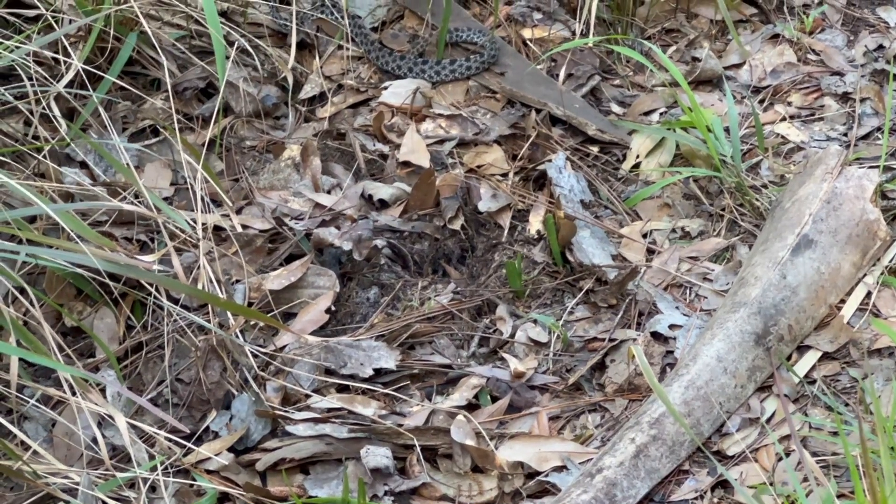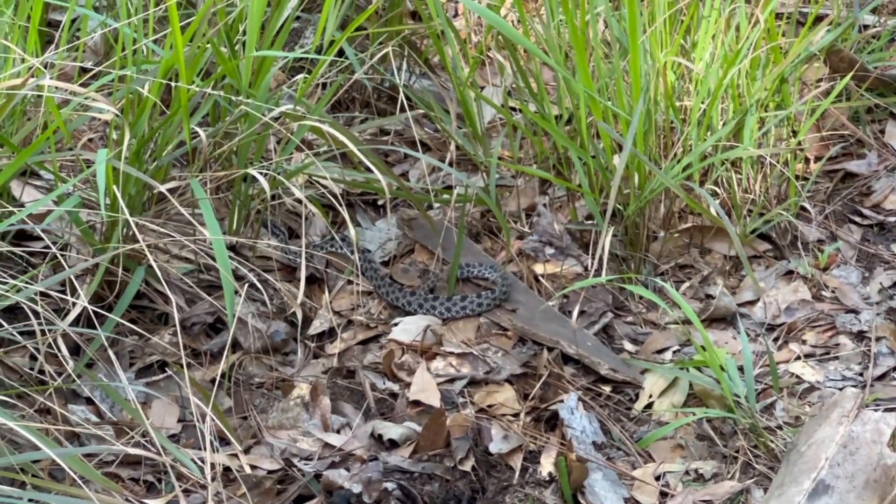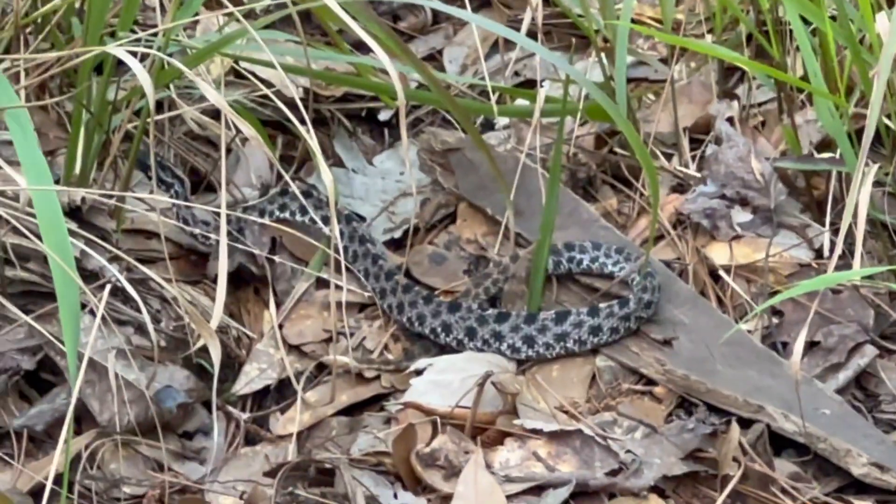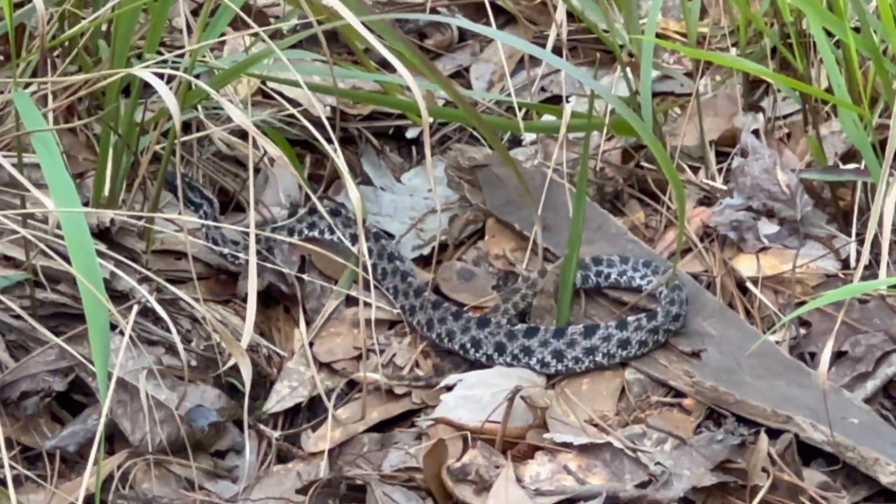There he is — hi buddy. That would be a pygmy rattlesnake on the Florida Trail.